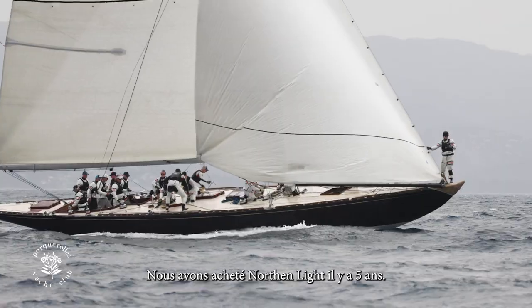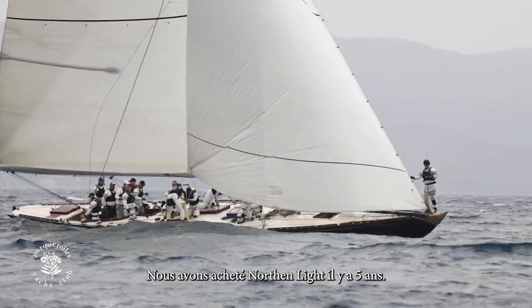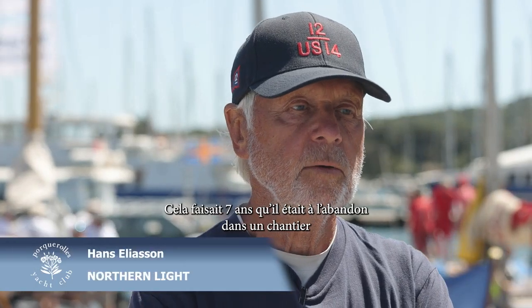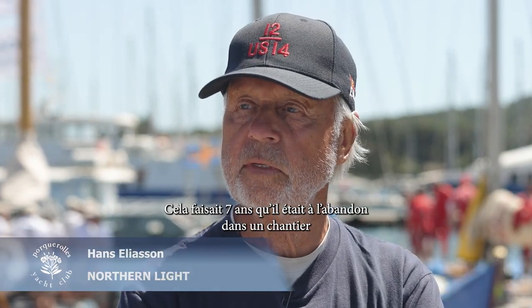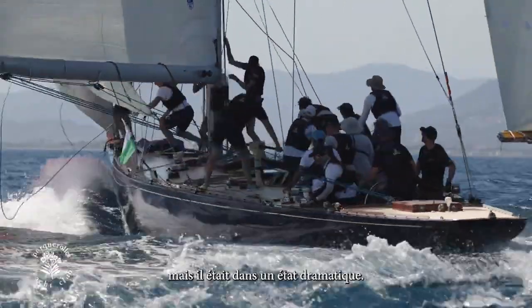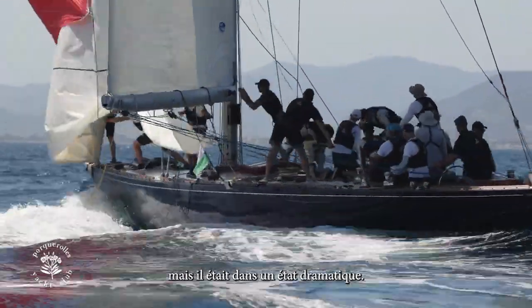This is a boat that we bought five years ago. It had been in a boatyard standing on shore for seven years, so we bought it very cheap and she was in a terrible shape.